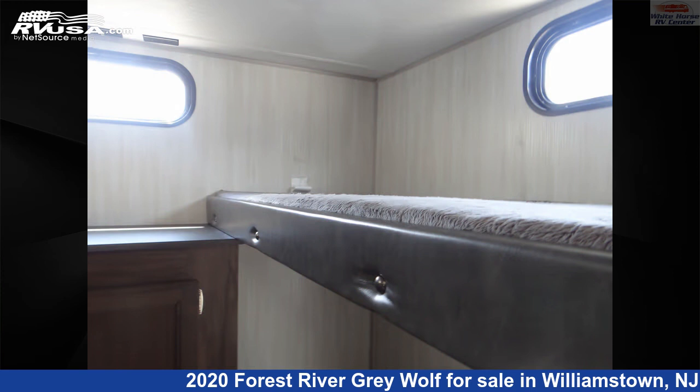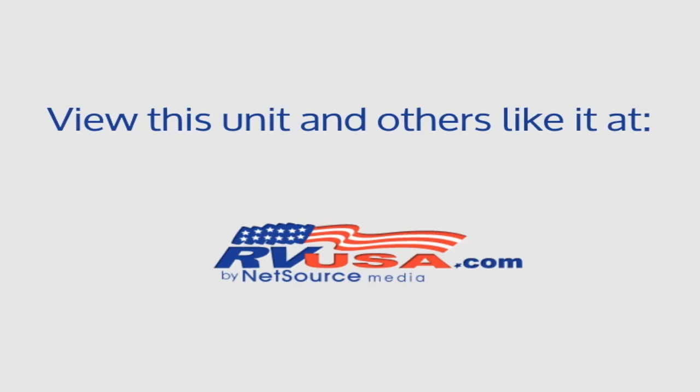For more information and pricing on this unit, and to see all units available for sale by Whitehorse RV Center, visit rvusa.com.